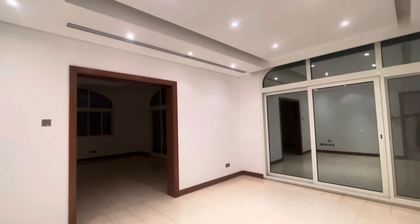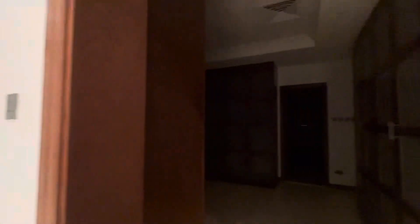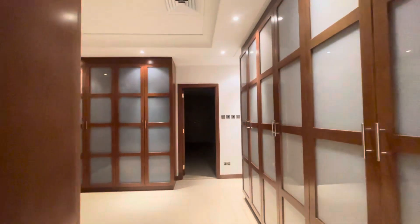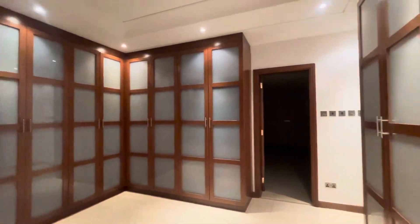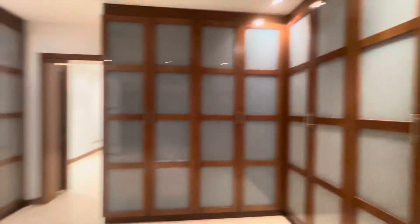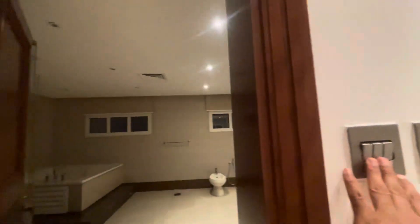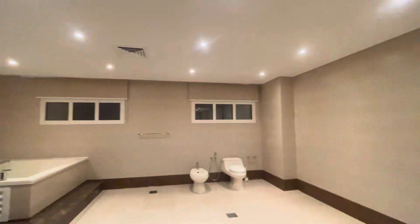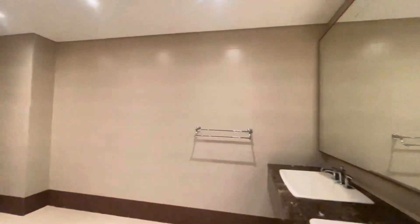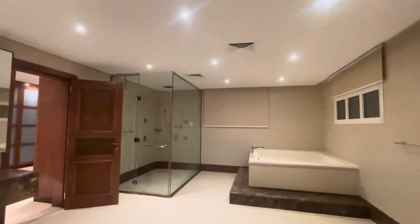And then we'll enter here — there's the master bedroom. You can see the size. This is the cabinets area — very huge, very nice, amazing and big. It's high luxury. And you can have a look at the bathroom — it's a full luxury bathroom, same size as the bedroom, with a jacuzzi and a proper shower room.